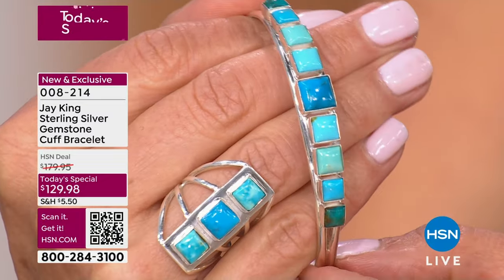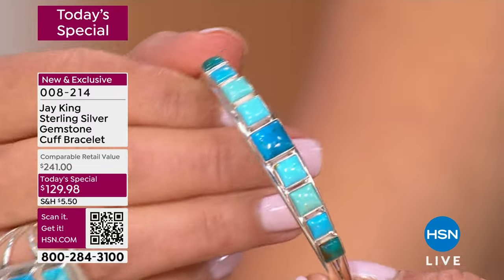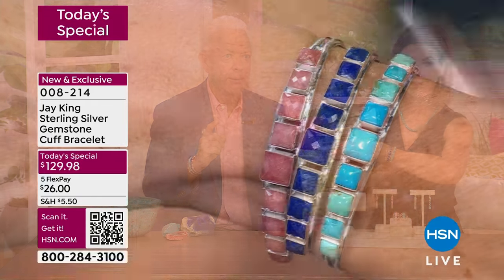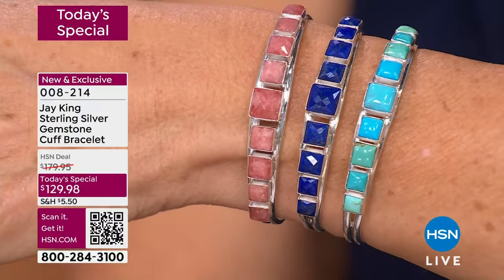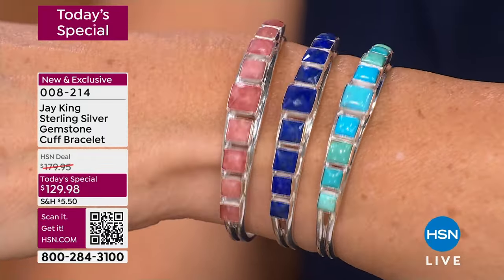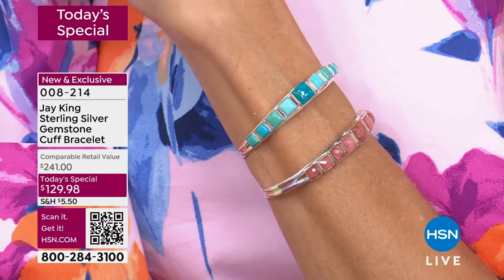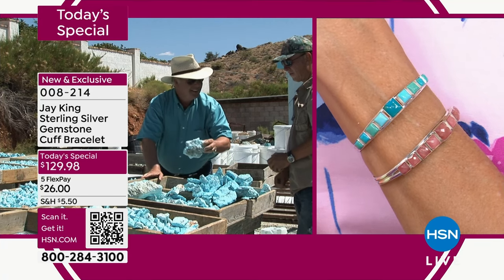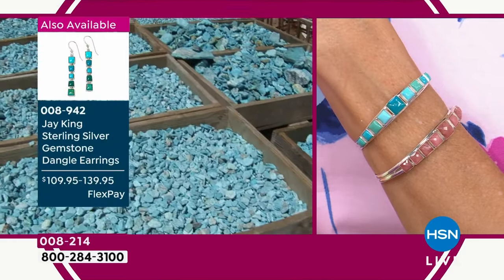Even ancient civilizations in the United States saw the value in Kingman turquoise. When I first started in the early 1970s, I was buying from 27 individual different turquoise mines in America. Of those 27, the Kingman mine — the mineral park deposit — is the only one that is still commercially operational. Everything else has shut down or has no more material. Still one of the most desired and sought-after sources of turquoise in the entire world. It really has become a collector's item.